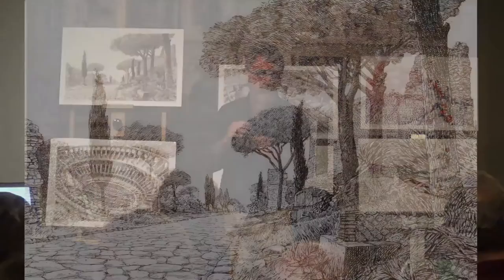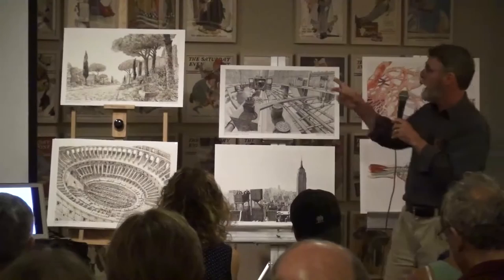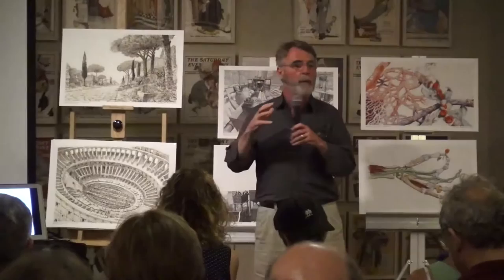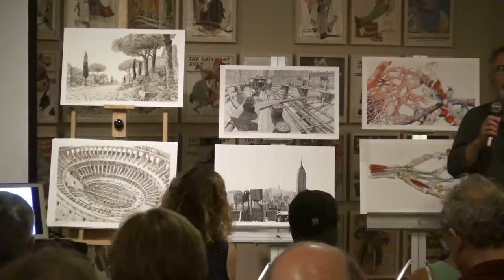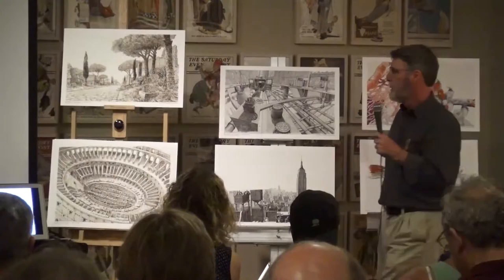Up here is Via Appia Antica — the ancient Roman road to the south out of Rome, lined with tombs. These tombs don't actually exist, but they're like the tombs that do exist. It's an imagined place along the Appian Way with the appropriate vegetation — the pines and citrus trees — a few scattered ruins, and the wonderful stone paving blocks that still are there, containing the ruts of the wagon carts that traveled between Rome and the southern part of the country.